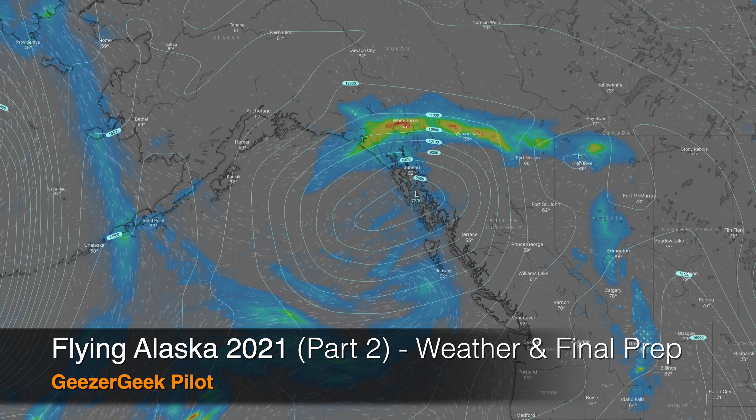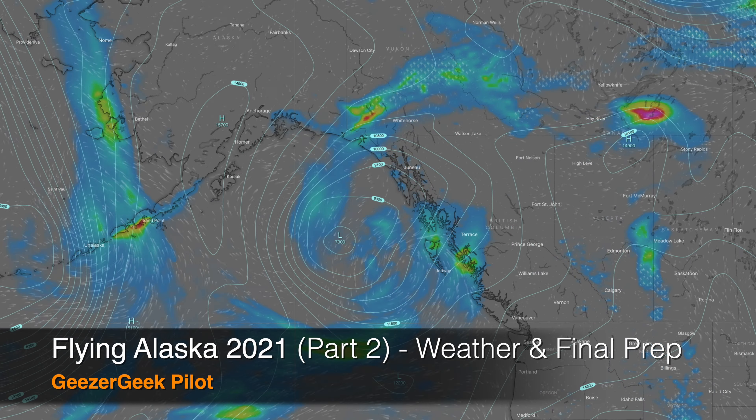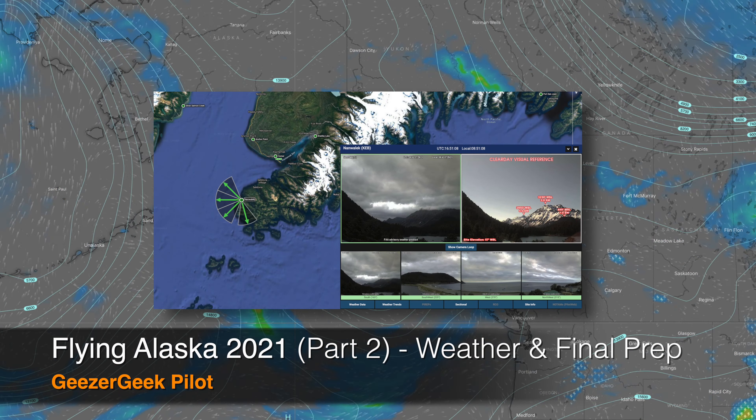Adapting to weather as appropriate, this week we're off to Alaska. Welcome aboard.